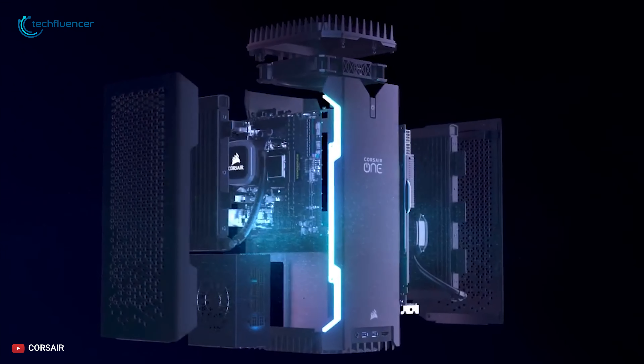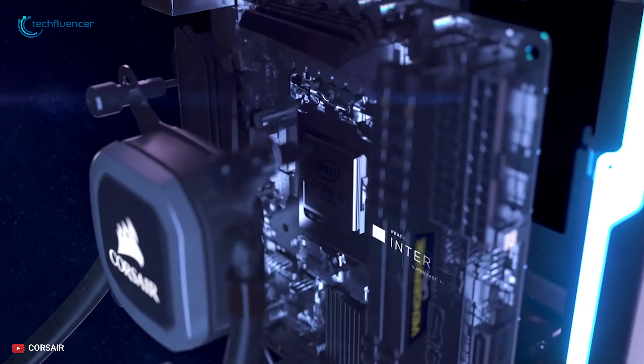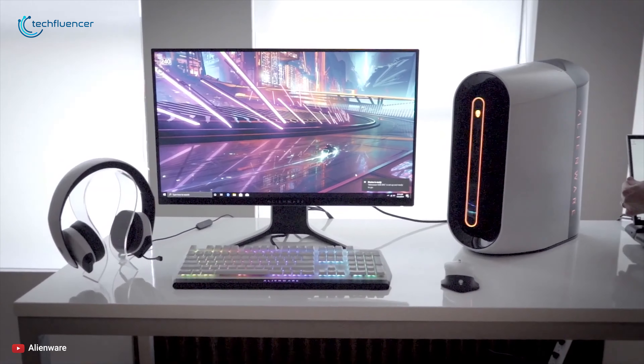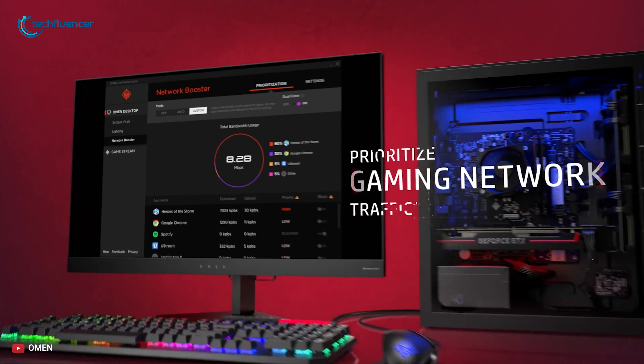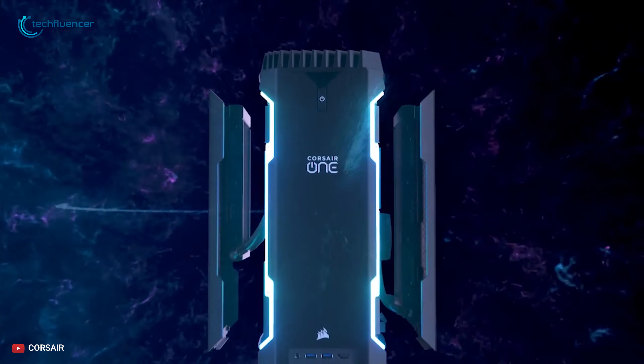Getting a good pre-built gaming PC can take just as much research as putting together a great high-end PC, because there are so many options out there. So how do you pick out one of the best pre-built gaming PCs from the rest? To help you with this, we have come up with a list of the 5 best pre-built gaming PCs you can buy right now.